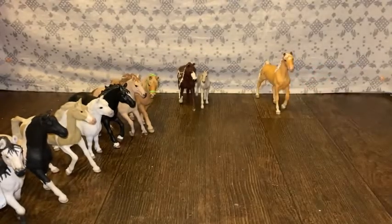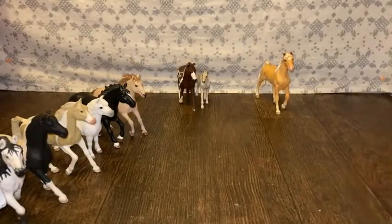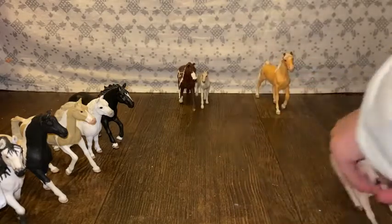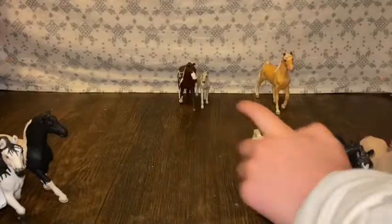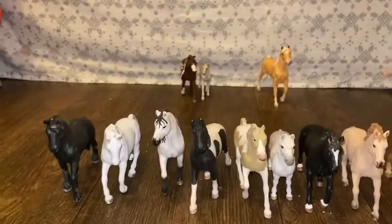These are my top ten favorite Schleich model horses. I really hope you guys enjoyed this video. I hope to see you guys next time. Have a great rest of your day. Bye, guys!